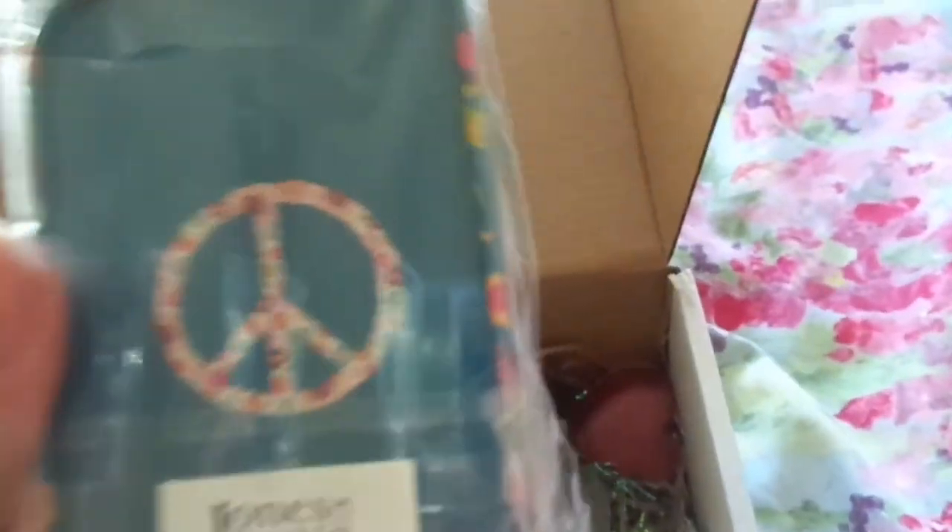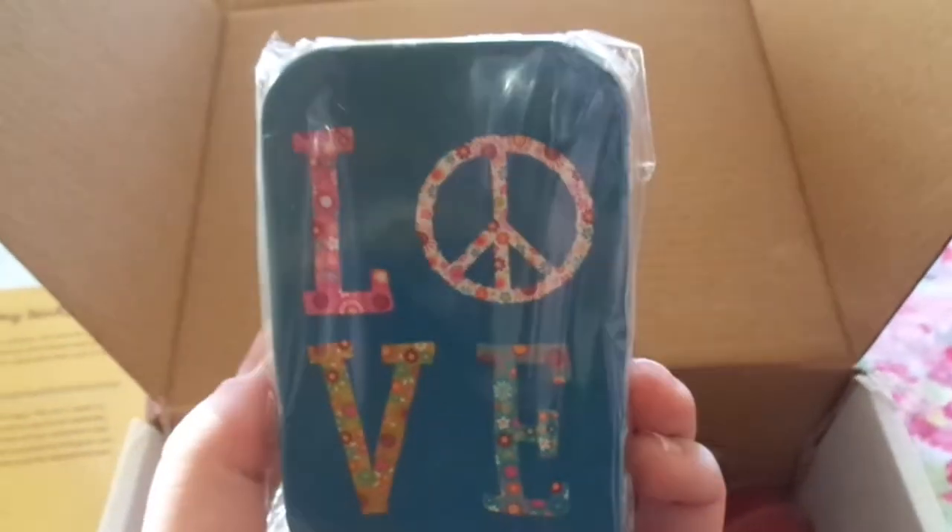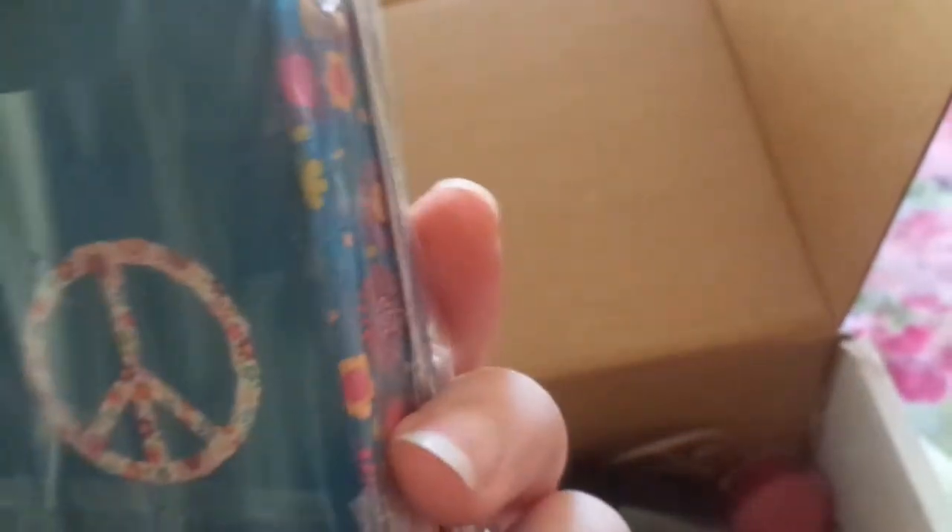Under some bubble wrap there are these little iridescent tree things, which is exciting. Then there's what looks like something they've bought — a tobacco tin that says 'love' on it with a peace sign. It's like a little one-ounce tobacco tin; it seems useful but I'm guessing the theme of the box is love and Valentine's Day.